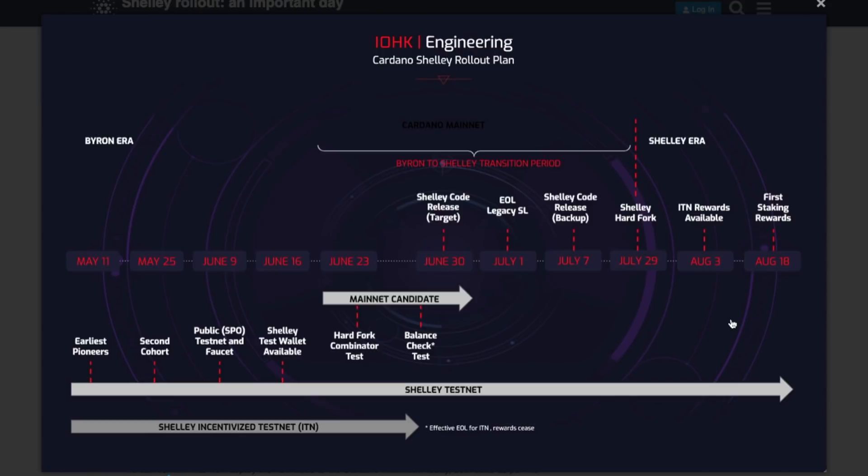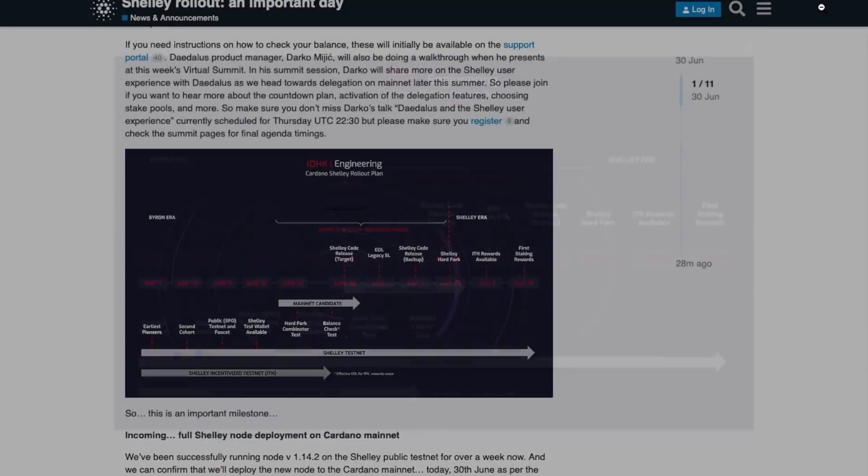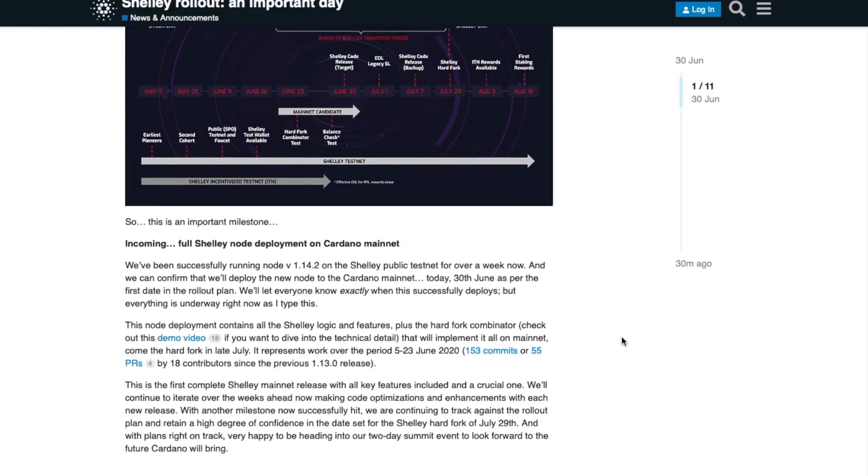We're going to see lots of developments happening. Next dates to be expected are for the Cardano Virtual Summit — if you haven't checked out my previous video, I talked about the agenda for that event. I'm going to be doing a live stream as well, so stay tuned. Then on August 3rd we will see the ITN rewards available on the mainnet.